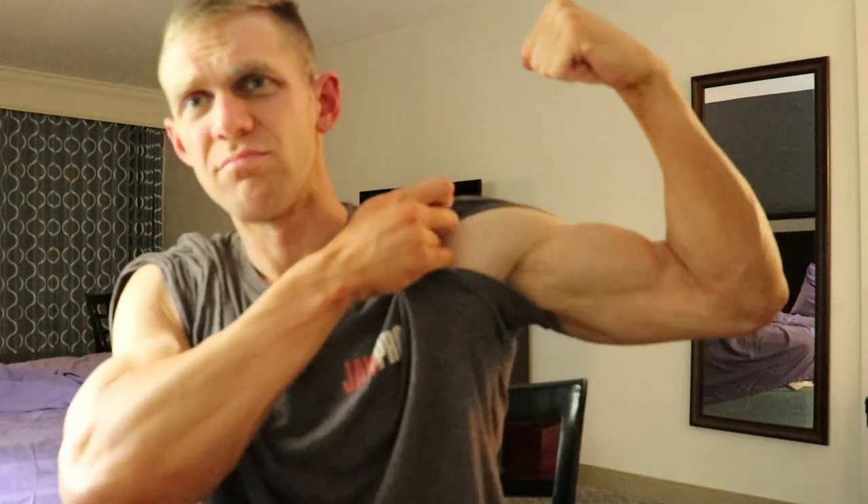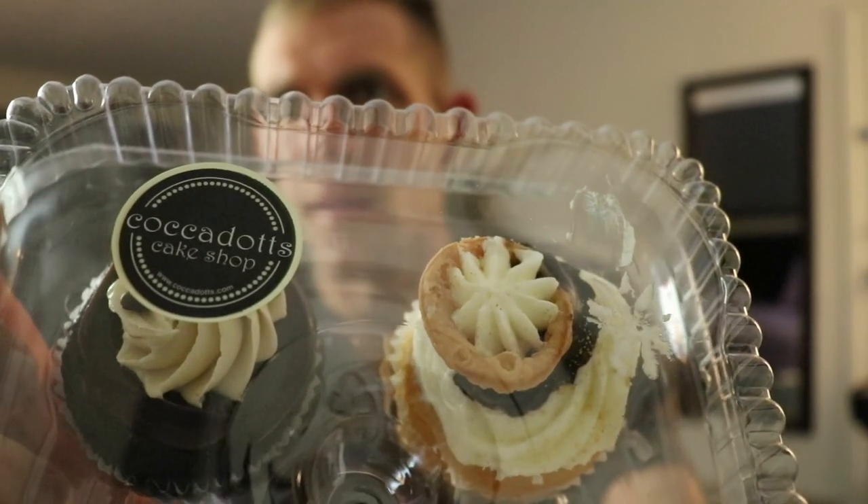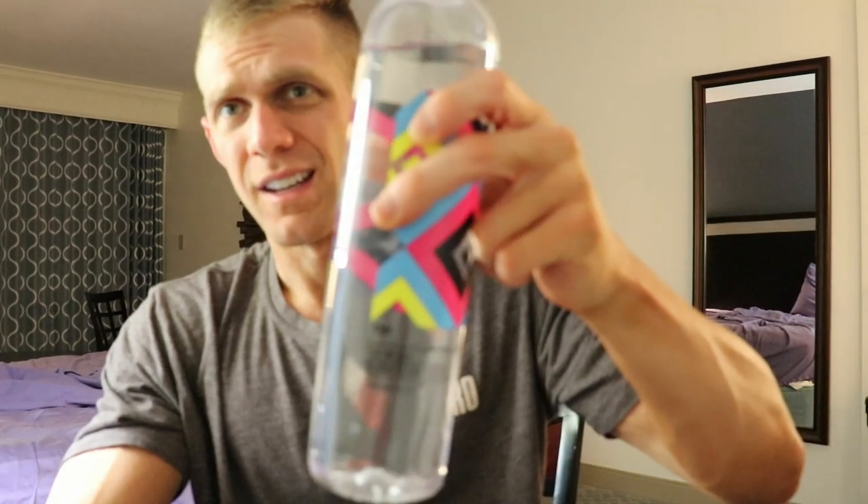Still got a little bit of muscle even though the spray tan is gone. So these are the cupcakes from Coca Dots cake shop. Let's get started — we've got our essentials: fork, knife, our four cupcakes, and some water. Let me move the light and readjust the camera. The first one I'm going to try is the blueberry almond.